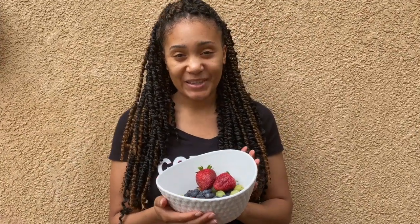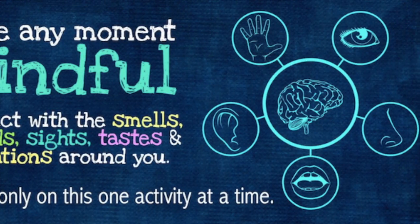So that's our mindfulness activity today. Comment below on the video and let me know what you'll be practicing this week. Bye!